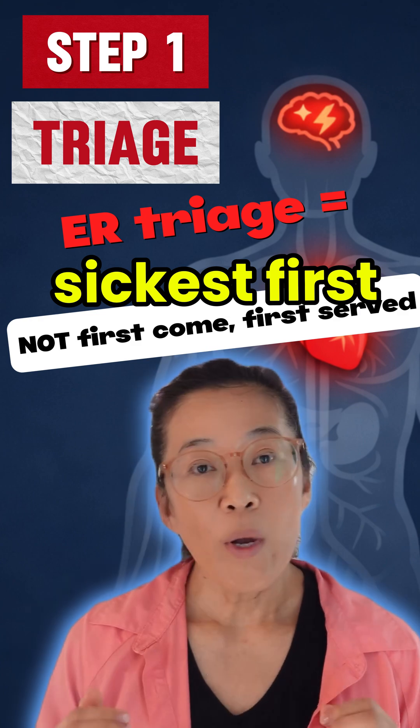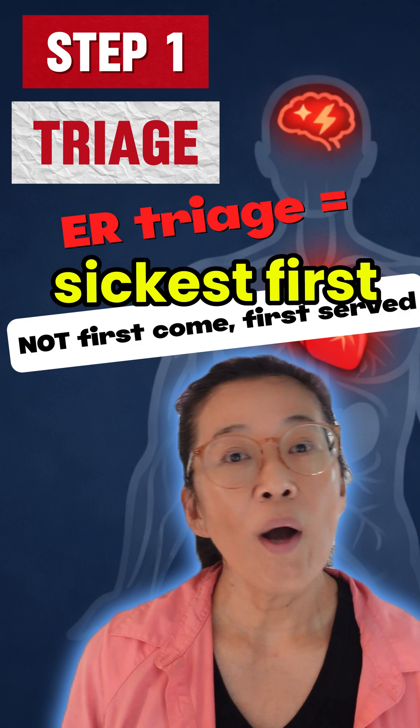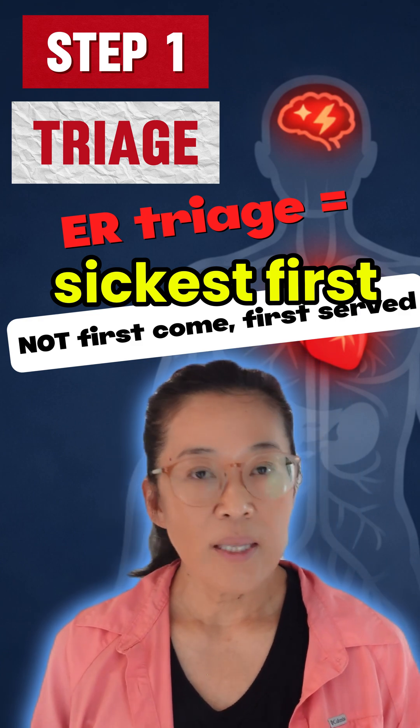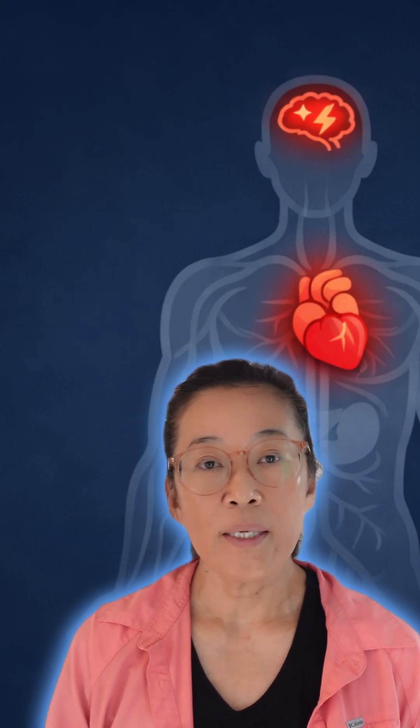As a triage nurse, when a patient comes through our door, we ask them what their chief complaint is. If it's chest pain, we assess that person immediately. We listen to the symptoms and get their vital signs.